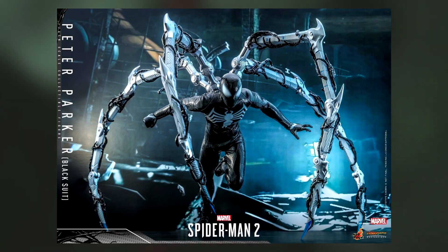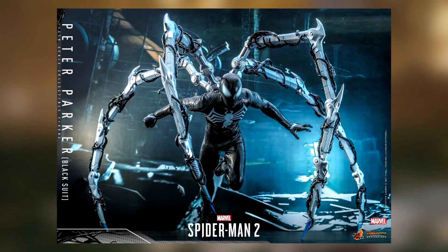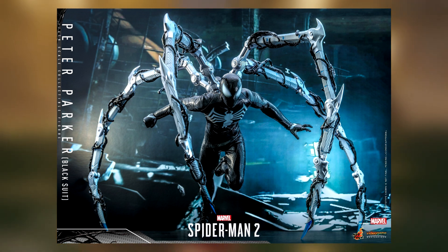I think this is probably a good look at some sort of end-version Peter with the symbiote. Obviously you see it and it looks absolutely incredible, and what people are theorizing — and they've already somewhat hinted at it — is that there's going to be multiple layers to fighting both as Peter and as Miles.